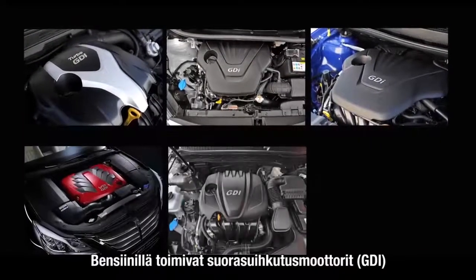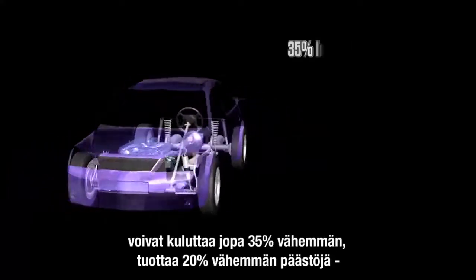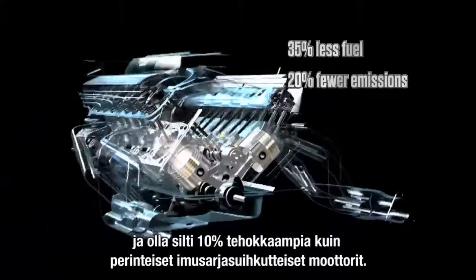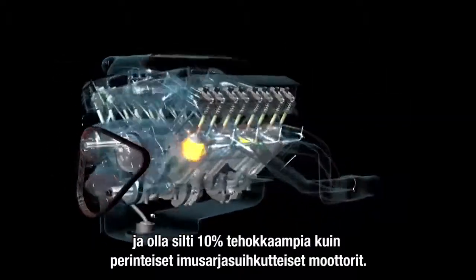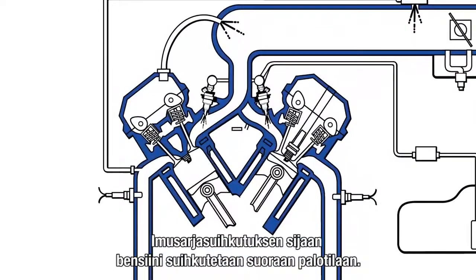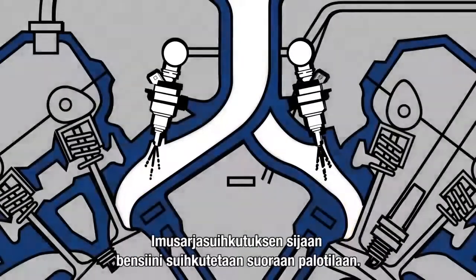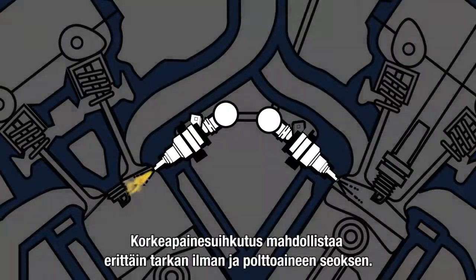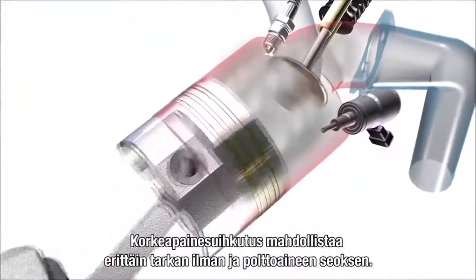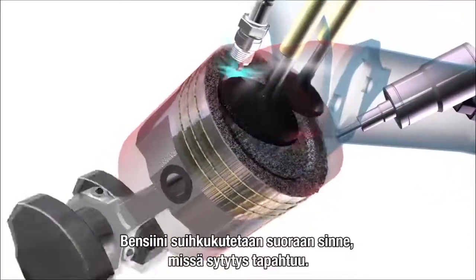Gasoline direct injection engines, also known as GDI engines, can consume up to 35% less fuel, produce 20% fewer emissions, and increase power by 10% over traditional port fuel-injected engines. This design moves the fuel and air atomization process away from the air intake port and injects gasoline directly into the combustion chamber. The result is a very lean high-pressure fuel mixture sprayed directly to where the spark occurs.